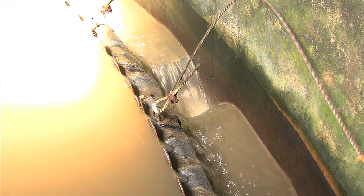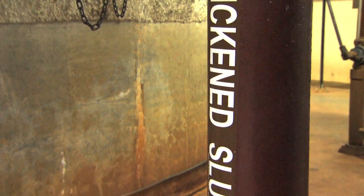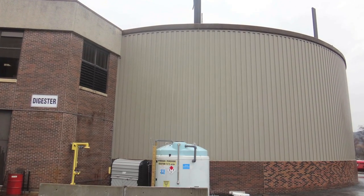The solids concentrate at the bottom, while the supernatant — now clear of most solids — overflows the tank and goes back to the head of the plant, mixing with raw wastewater from the sanitary sewers. What's pumped out from the bottom of the cone is typically four percent solids, about 200 times more concentrated than the incoming influent.